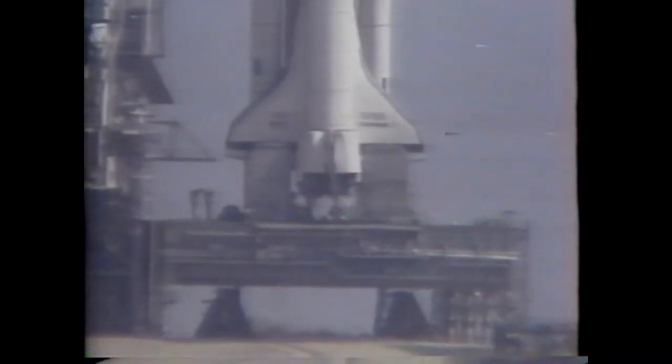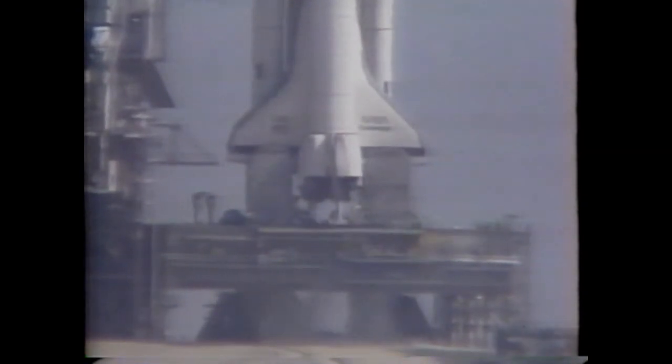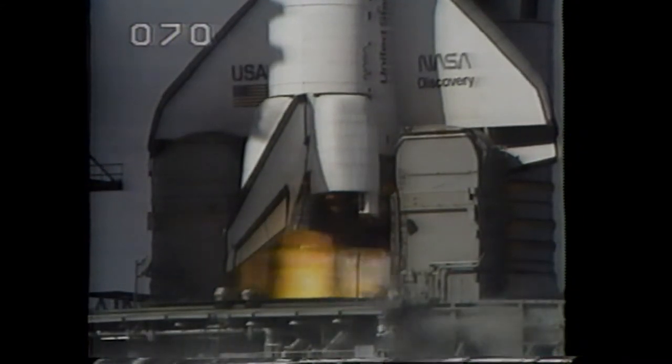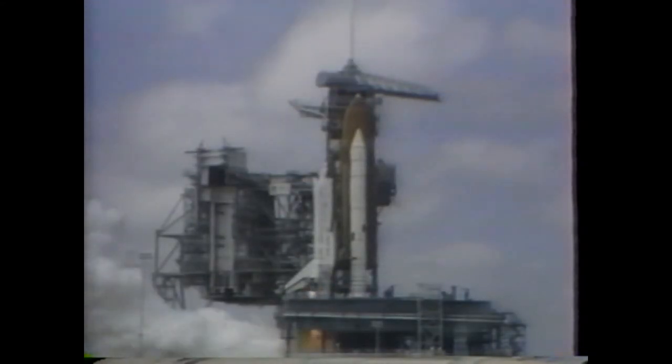14, 13, 12, 11, 10 — we are go for main engine ignition. 8, 7, 6 — we have main engine ignition. 4, 3, 2, 1.